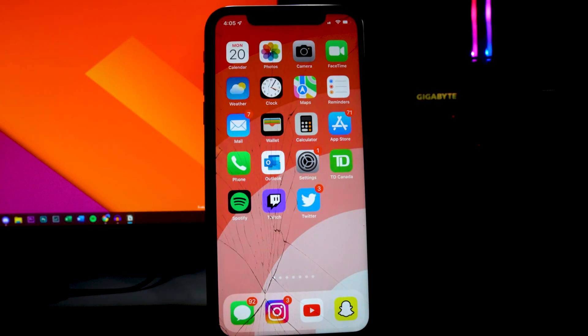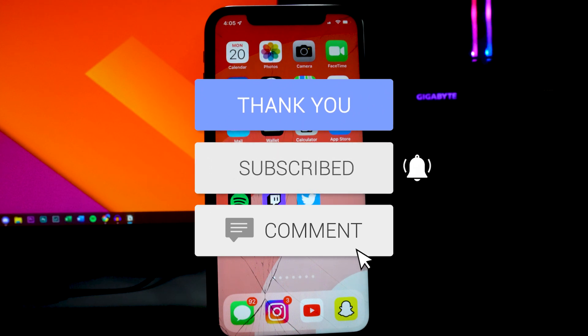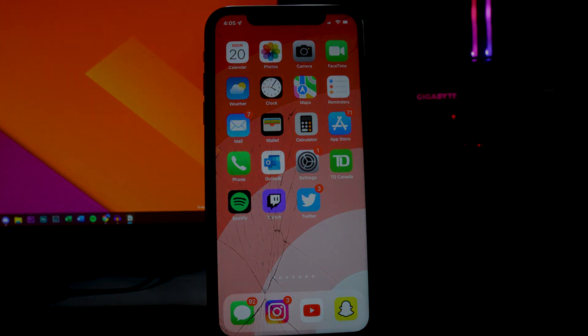That's basically it for this video. Hope you guys enjoyed this one. iOS 15 just came out today — the public version. Let me know down below: are you guys going to be upgrading to iOS 15 or staying on iOS 14, whether because you love iOS 14, it's more stable, or you're on a jailbreak? Let me know in the comments. If you enjoyed the video, drop a like, hit the subscribe button and the notification bell so you don't miss a video. I'll see you guys in the next one.